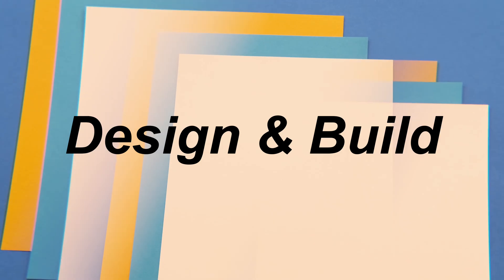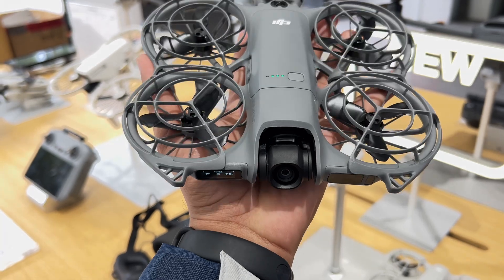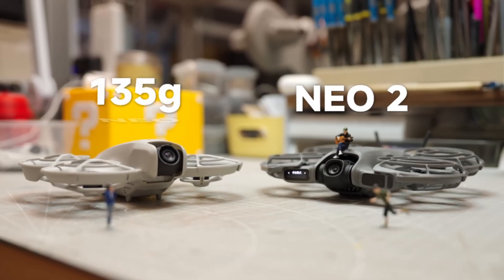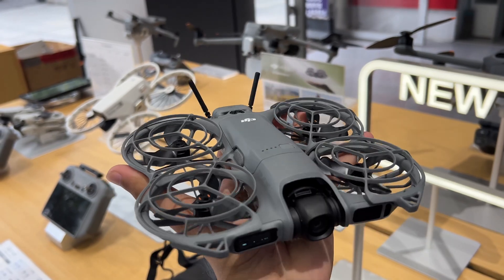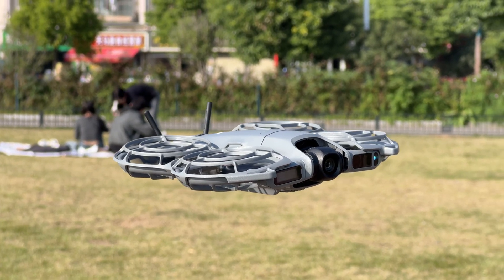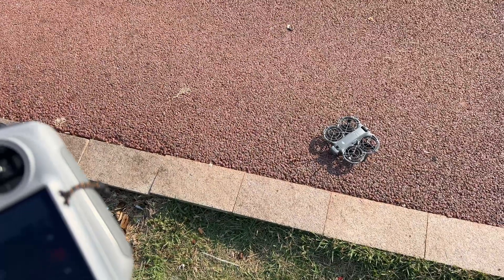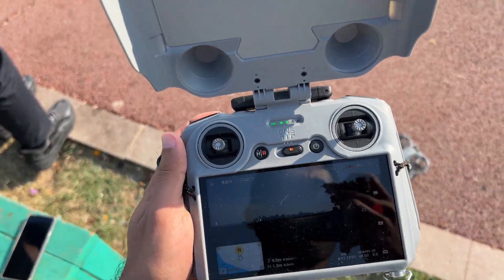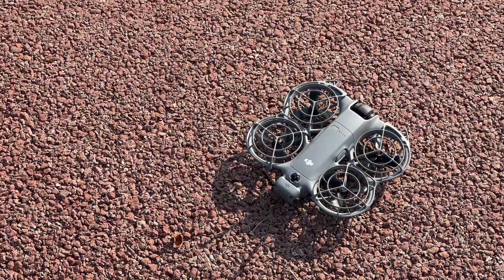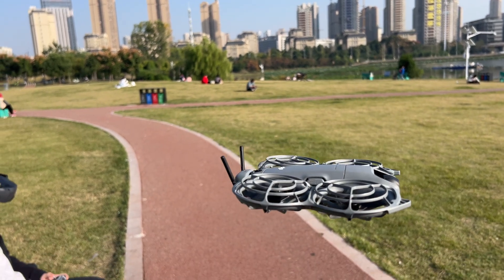Design and build feel. At first glance, they look like siblings. But the moment you hold them, you feel it — Neo 2 has grown up. It's slightly heavier, around 151 grams versus 135 on the original. But that weight isn't a downgrade; it adds stability. The first Neo sometimes felt twitchy in crosswinds. Neo 2 settles itself mid-gust, holds its line, and feels planted almost like a mini version of DJI's larger drones. The propeller redesign also makes a difference — they sound softer, less mosquito, more whisper. When you're flying near people or recording audio from the ground, that matters.